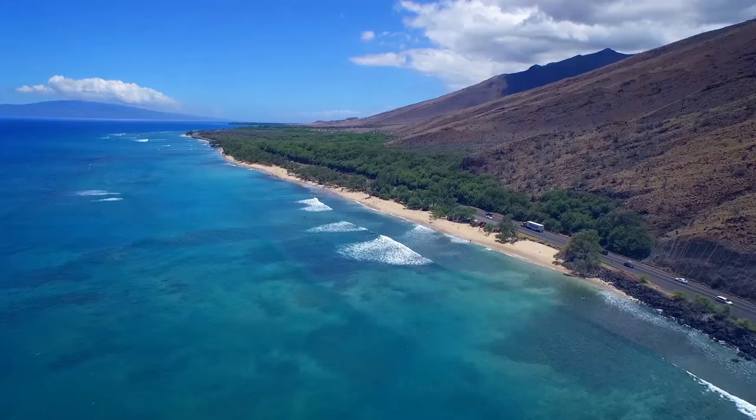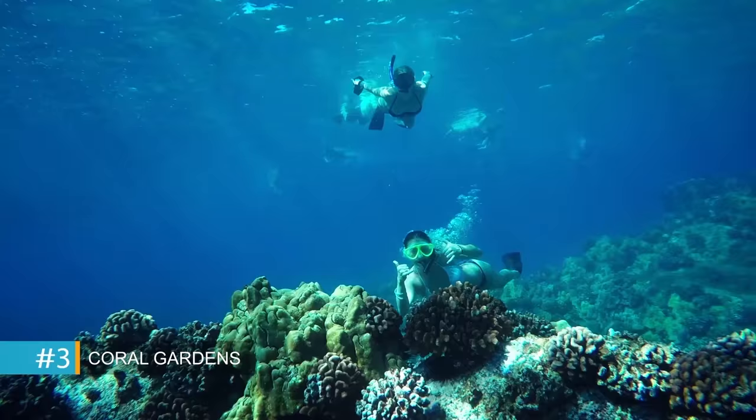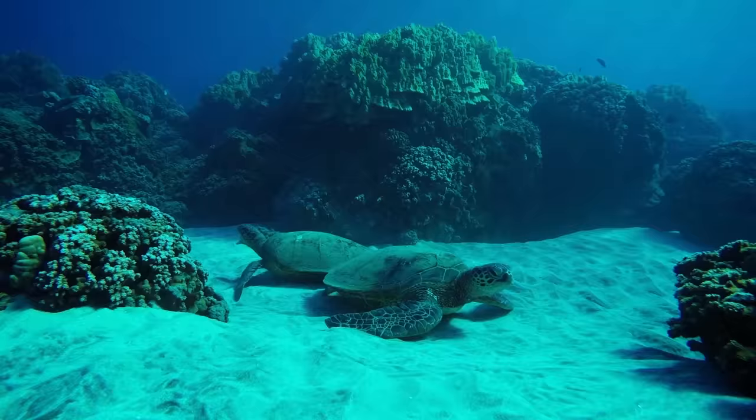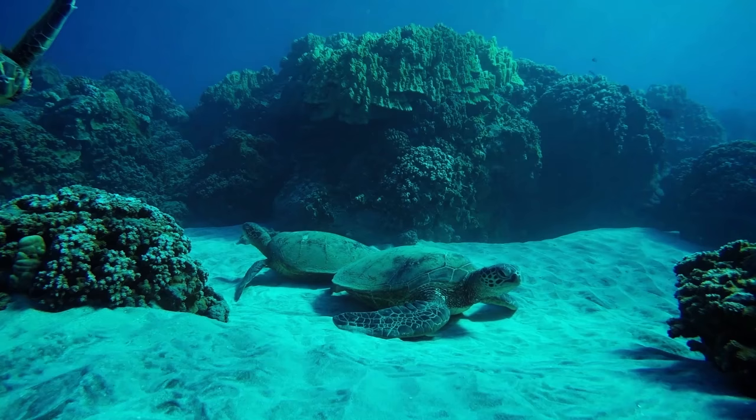On the cliffs of the Pali Highway, Coral Garden stretches to Papalawa Beach in West Maui. This is the perfect environment for its abundance of brightly colored fish, as well as a favorite spot for sea turtles to relax.